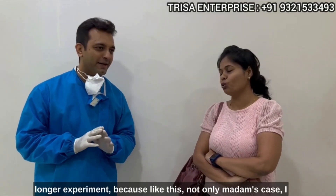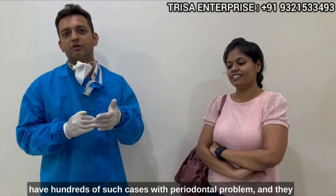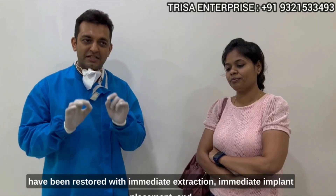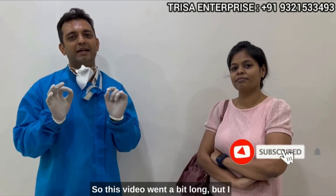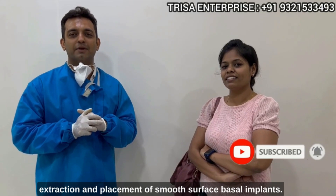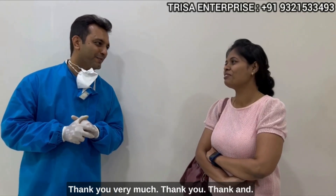But I think now I can say it is no longer an experiment. Not only madam's case — I have hundreds of such cases with periodontal problems that have been restored with immediate extraction, immediate implant placement, and most of them are doing well. This video went a bit long, but I think it will remove all your inhibitions for immediate extraction and placement of smooth surface laser implants. Thank you very much.